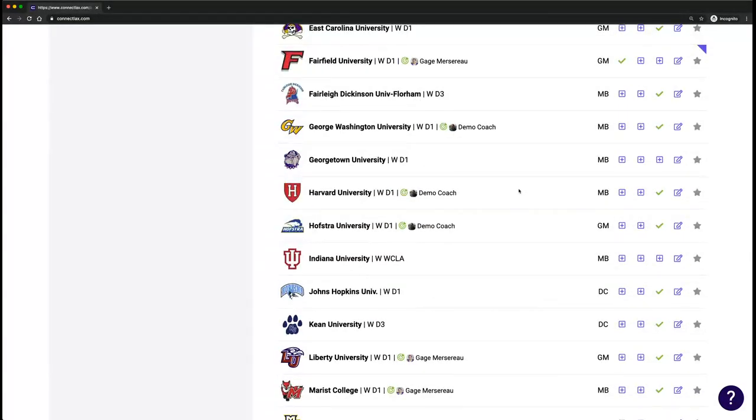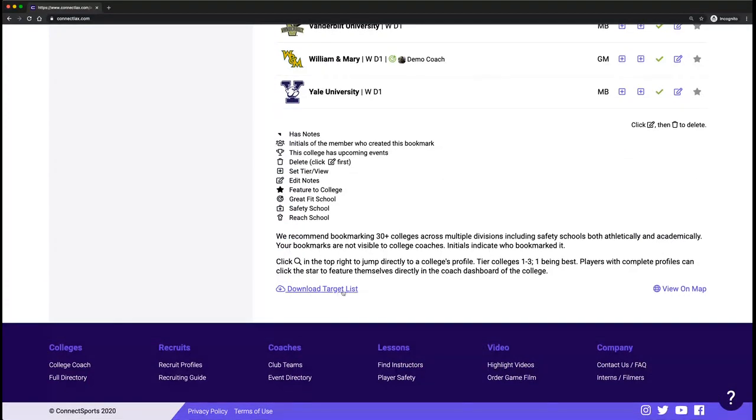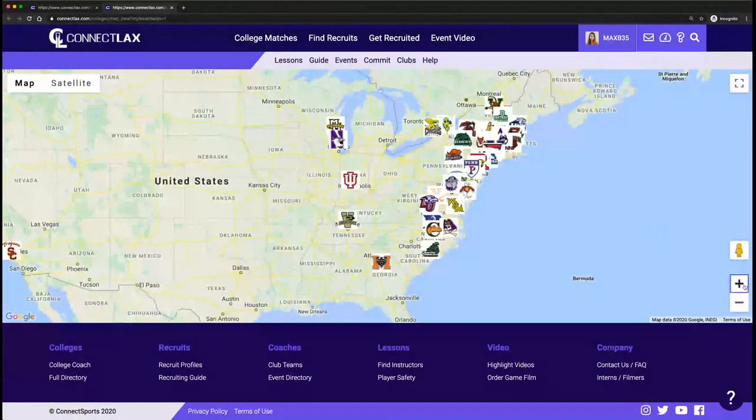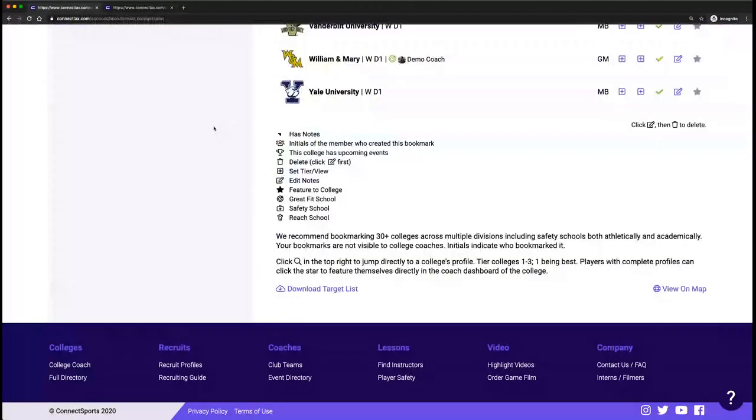With the dead period now extended through April 15th for Division 1, a lot of events have been put on hold. At the bottom you can download your list as a CSV file — useful if you want to review academic ranges and test scores for all your schools. If you're going to a tournament and want to see if there are any schools you can visit on the way, you can also view your bookmarked schools on a map.